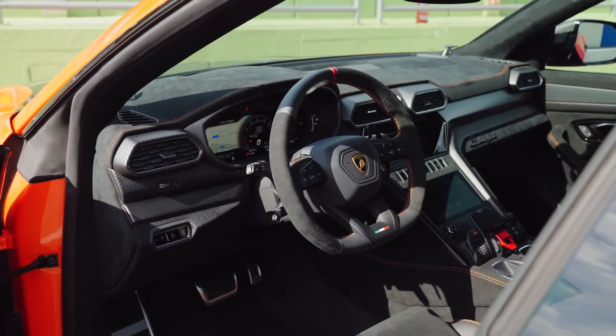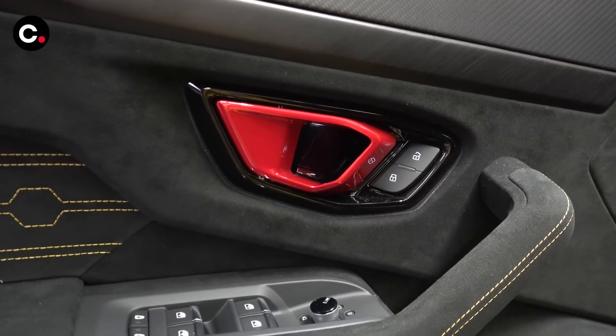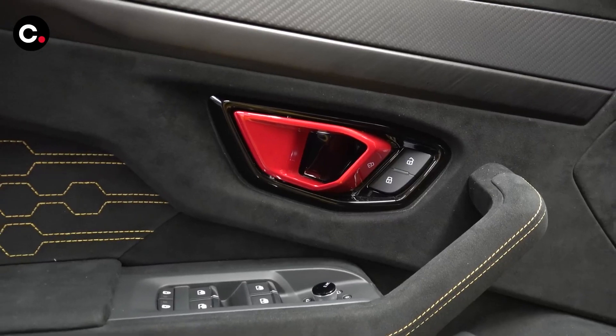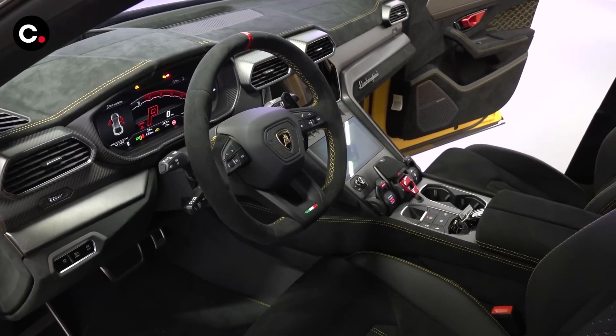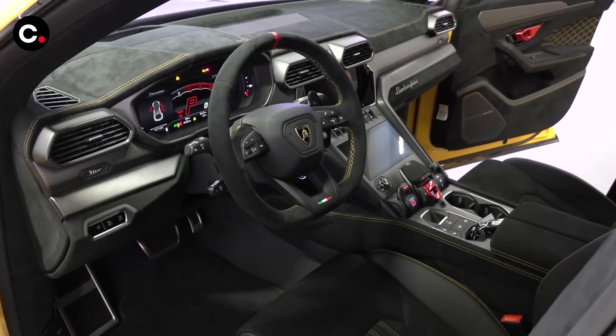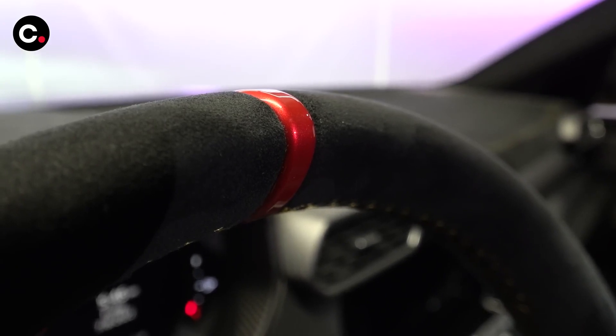Lamborghini estimates a top speed of 190 miles per hour. The Urus feels athletic from behind the wheel too, with quick steering and stable high-speed cornering. With air springs at all four corners, the Urus has adjustable ride heights based on its various drive modes. Standard carbon ceramic brakes ensure that the Urus stops as well as it goes, braking from 70 miles per hour to a stop in 149 feet.